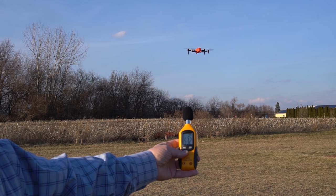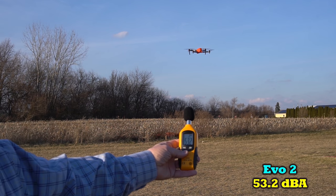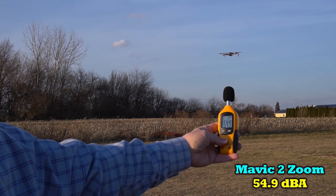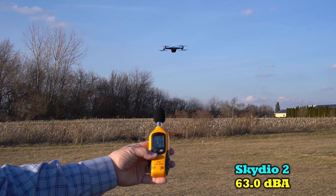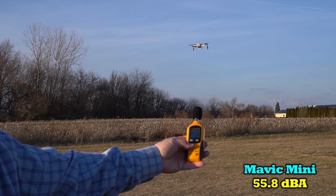We'll start with the Evo 2 — it looks like 53.2 dBA, so that'll be a good comparison against the others. The Mavic 2 Zoom is 54.9 dBA. I'd put the Skydio right around 63 dBA. The Mavic Mini is 55.8 dBA.